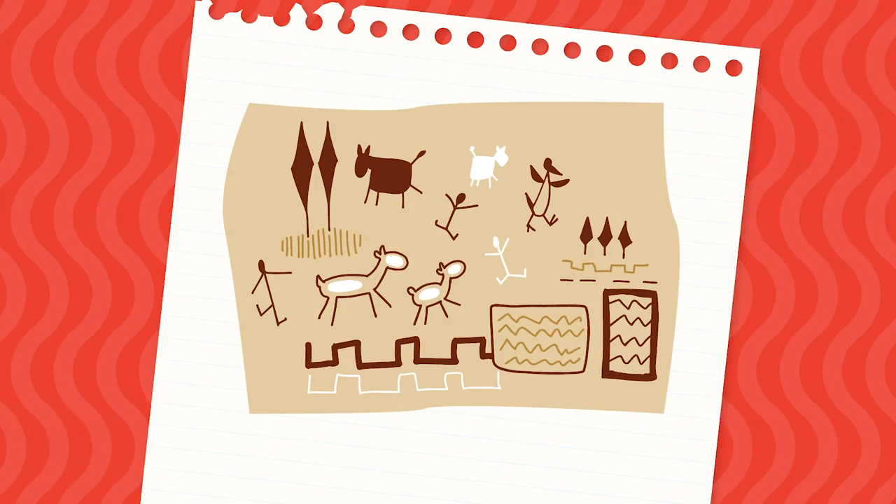Prehistory was a time before writing was invented. Imagine a world without writing. How would you communicate? Hand signals? Dance moves? Or could you try drawing?